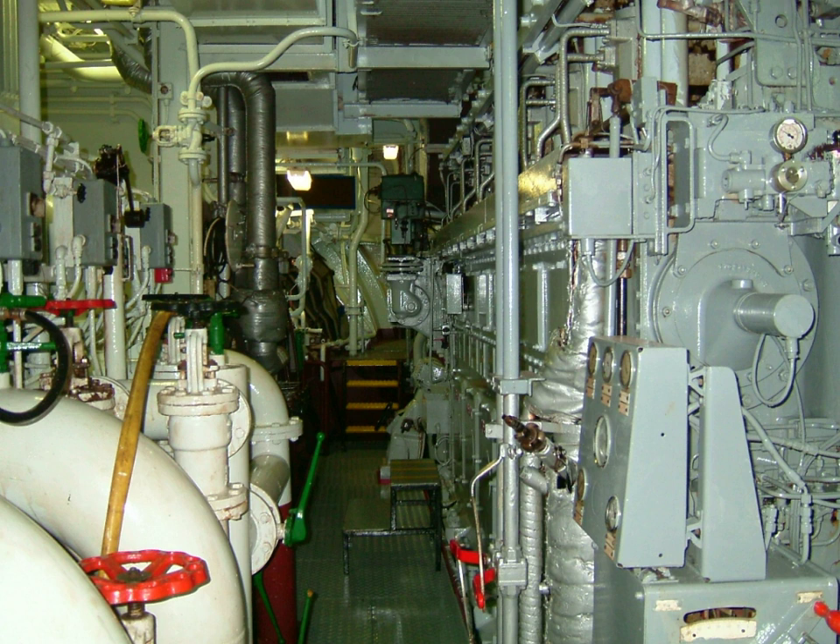Engine rooms are hot, noisy, sometimes dirty, and potentially dangerous. The presence of flammable fuel, high voltage electrical equipment, and internal combustion engines means that a serious fire hazard exists in the engine room, which is monitored continuously by the ship's engine department and various monitoring systems.